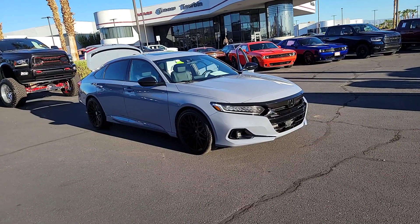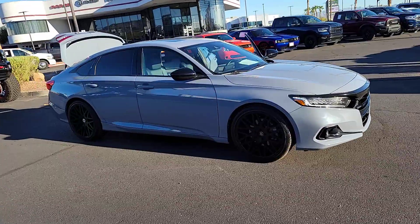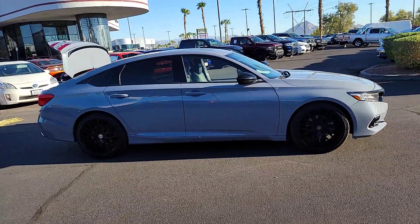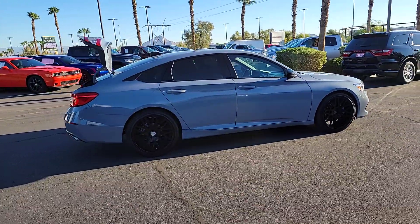Picture yourself in the 2022 Honda Accord. With less than 25,000 miles on the odometer, this vehicle provides excellent value. Here's the Honda Accord, the iconic mid-sized sedan that sets the standard for others to follow.